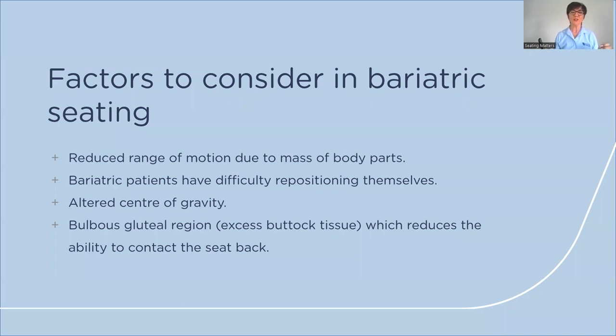Bariatric clients have a reduced range of motion due to mass of body parts, sometimes have difficulty repositioning themselves, and have an altered center of gravity. In many cases, the bulbous gluteal region prevents them from maintaining contact with the back of the chair, causing them to slide off and feel very unstable.